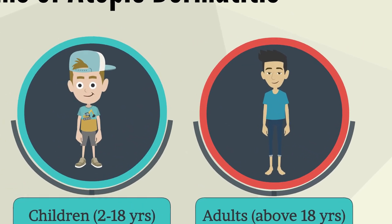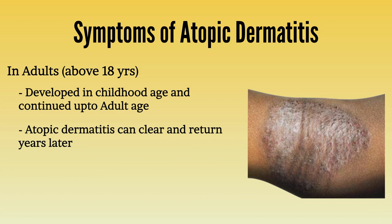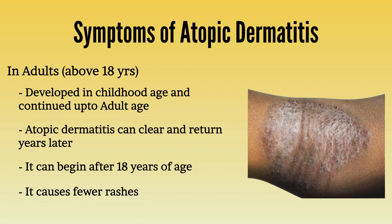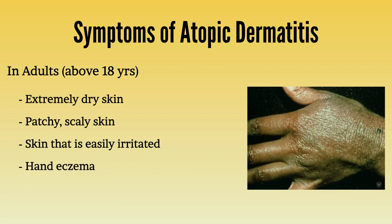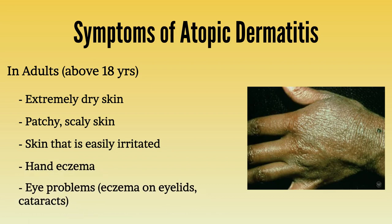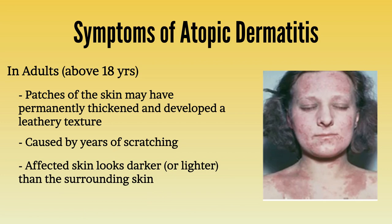Some people develop atopic dermatitis as a child and continue to have it as adults. It is also possible for it to clear and return years later, and while rarely, atopic dermatitis can begin after age 18. In adults, atopic dermatitis tends to cause fewer rashes but includes extremely dry skin, patchy and scaly skin, skin that is easily irritated, hand eczema, and eye problems like eczema on eyelids and cataracts. If you have had atopic dermatitis for years, patches of skin may have permanently thickened and developed a leathery texture from years of scratching. The affected skin tends to look darker or lighter than surrounding skin, and the thickened skin itches all the time.